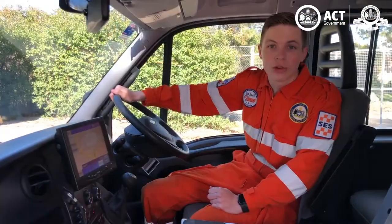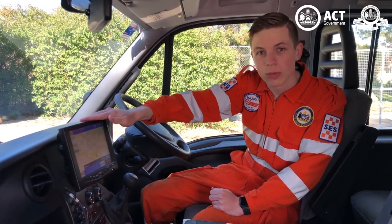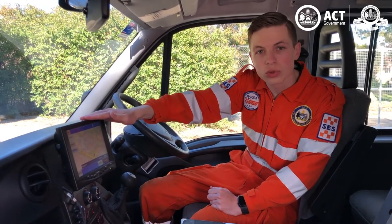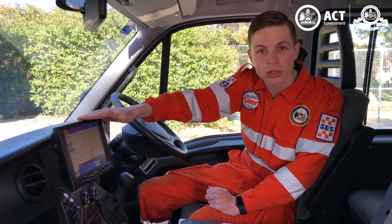In the cab, crews have crucial equipment available within arm's reach. This here is our mobile data terminal, also known as the MDT. It allows us to receive crucial job information and also has a GPS function so that we're able to know where we're going.